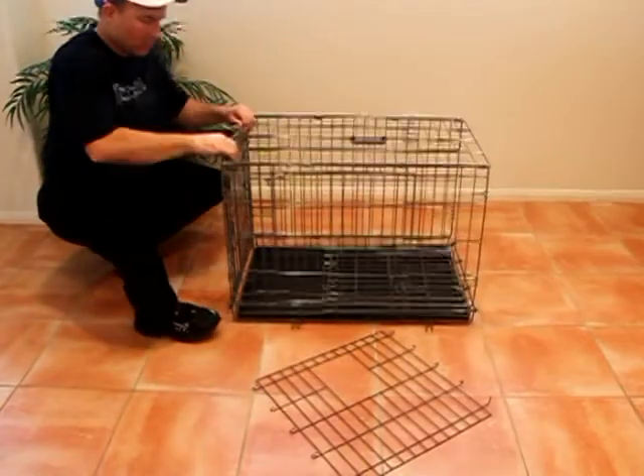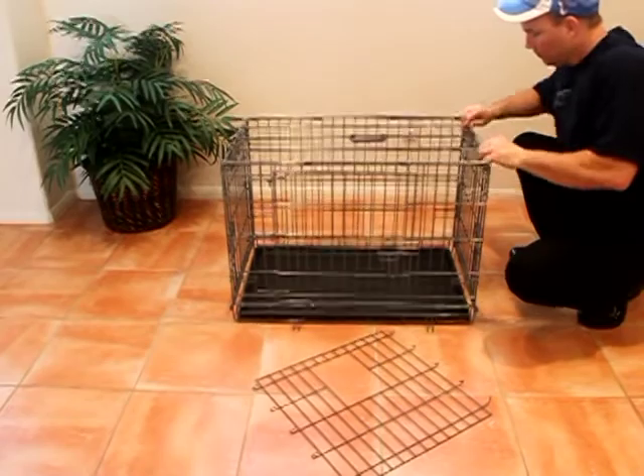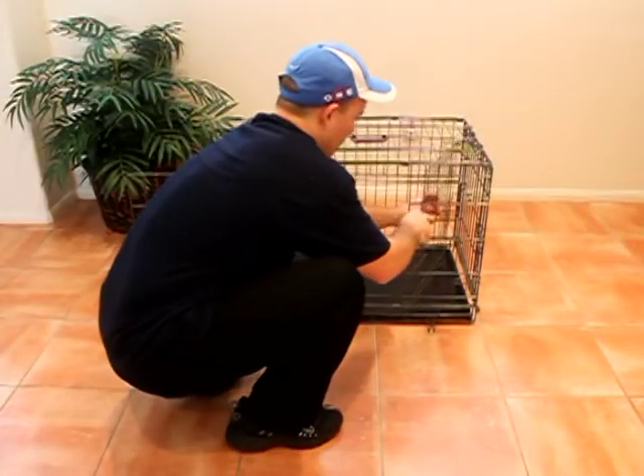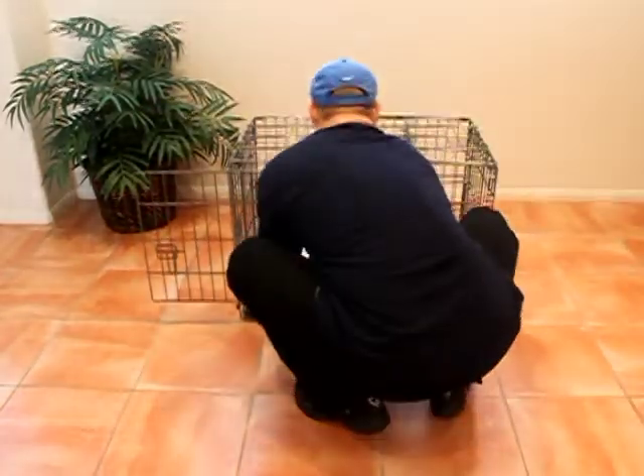Once you take your puppy's apartment out of its box, it only takes a few minutes to set up your puppy's new apartment, and we include simple setup instructions in the box. This promotional video you're watching will highlight some of the basics of the exciting Potty Training Puppy Apartment.